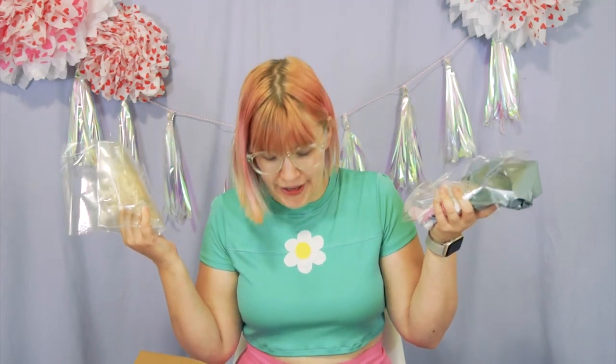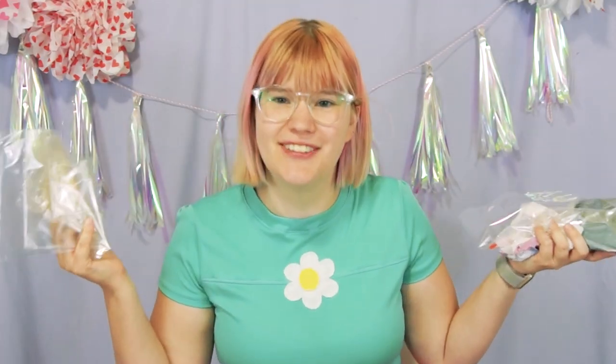It looks like they put a little bit of extra plastic waste in the box. It's fine — I'm sure our ocean life can handle it.